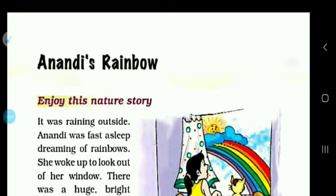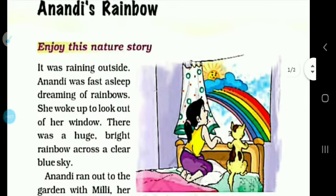This is Anandi's Rainbow. Here is one girl and she makes a rainbow. So, the story starts.